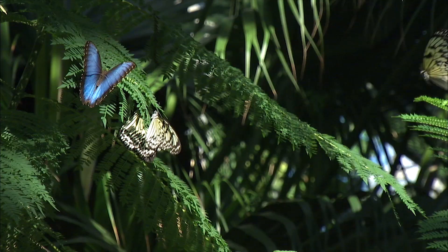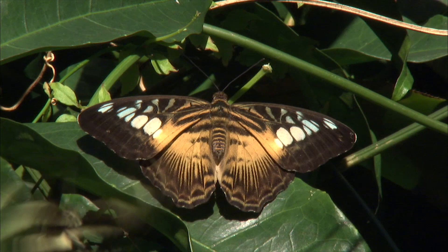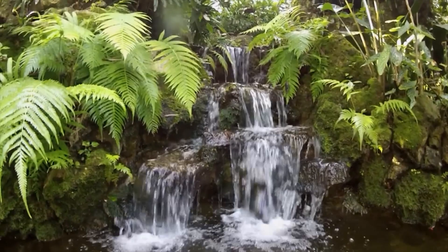The Florida Museum of Natural History's Butterfly Rainforest offers face-to-face encounters with hundreds of exotic, free-flying butterflies, including more than 50 species at any given time within a 6,400-square-foot screened outdoor enclosure. Visitors stroll through a lush, tropical landscape filled with beautiful plants while listening to the sounds of waterfalls flowing into a pond that is home to multiple species of turtles and fishes.